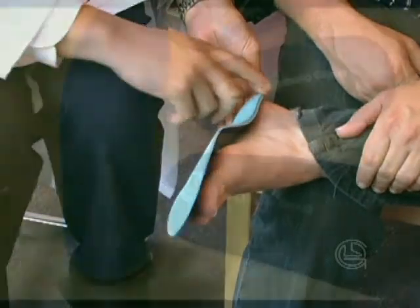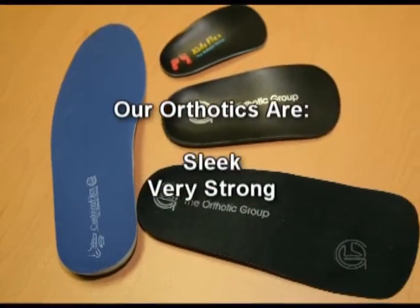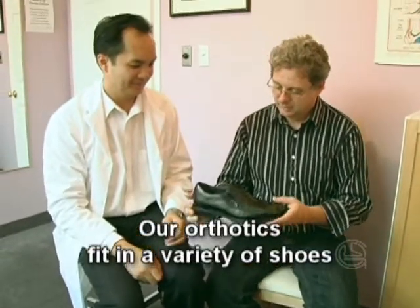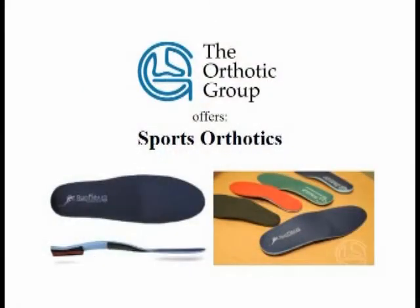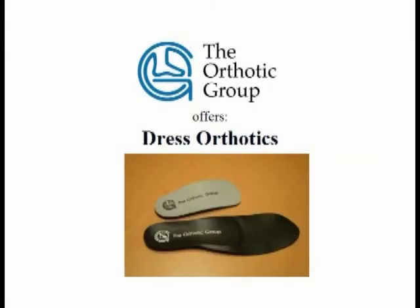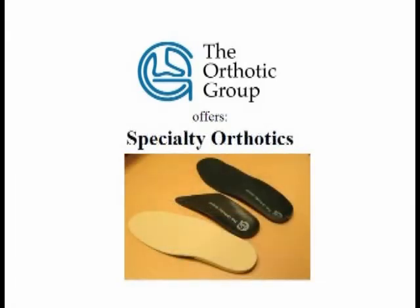Our orthotics are sleek but very strong and do not require you to buy larger shoes in order for them to fit. We provide orthotics for all kinds of footwear: sports orthotics, casual orthotics, dress orthotics, and specialty orthotics.